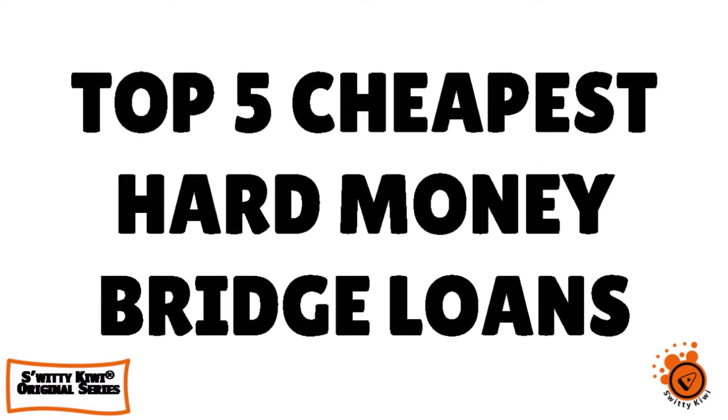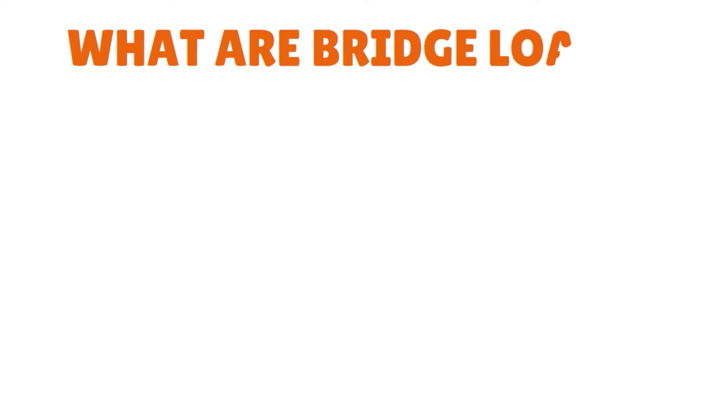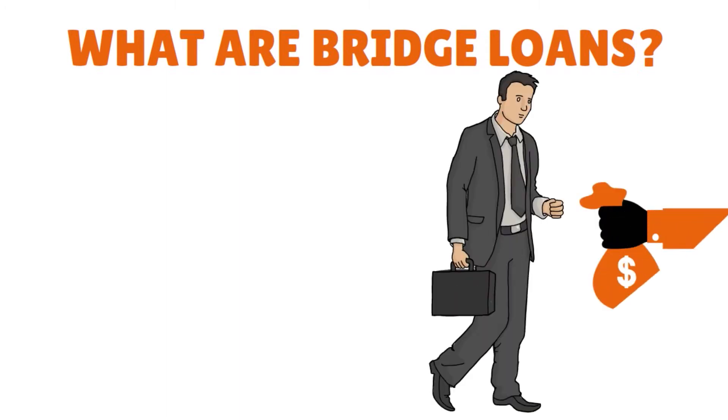Today I want to talk to you about the top 5 cheapest hard money bridge loans for real estate investors. But before we get into the nitty gritty, what are bridge loans? Bridge loans are also referred to as swing loans, gap or interim financing loans, and they provide funding to a borrower who wants to purchase a property without having to sell another property first.